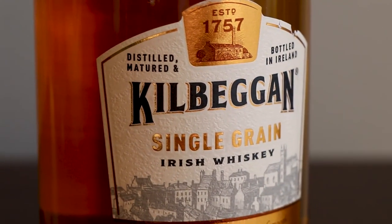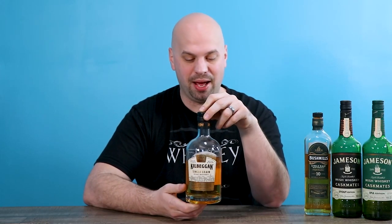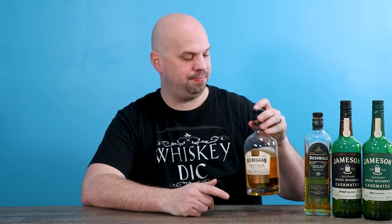Moving on to things that are a little bit better: the Kilbeggan Single Grain. This one is still kind of on the cusp of hard to recommend. I still think it's kind of worth it — if you like Irish whiskey, you should try this one. But the Kilbeggan Single Grain is also a little unrefined for my taste. When you taste it, you know you're drinking something that should maybe age a little longer.